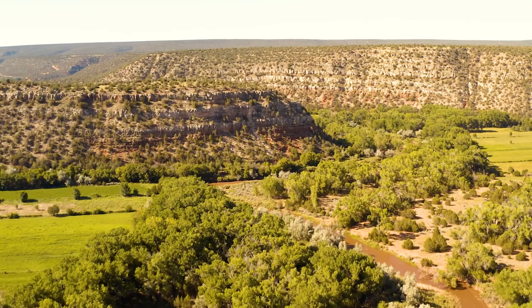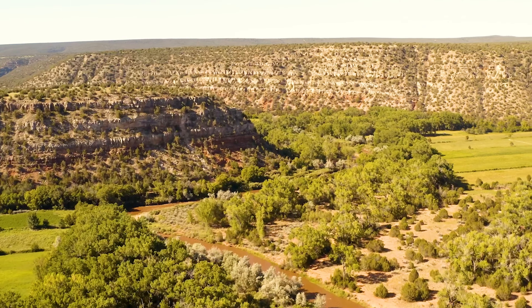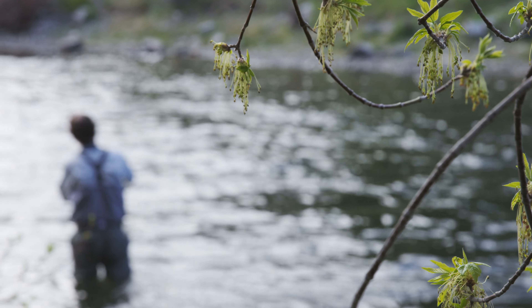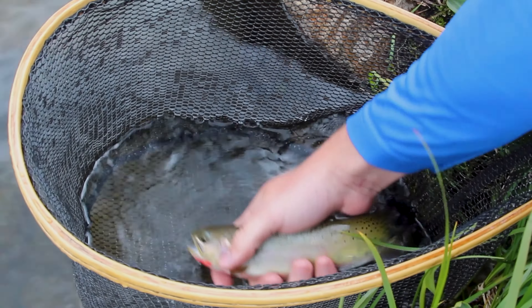The Pecos River and Villanueva State Park are only about seven minutes south of the property. There you can enjoy hiking, canoeing, kayaking, and fishing for brown, rainbow, and Rio Grande cutthroat trout.